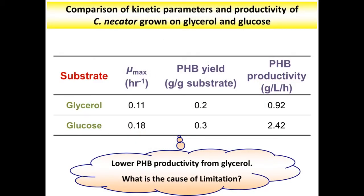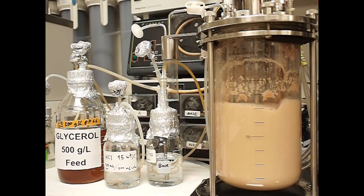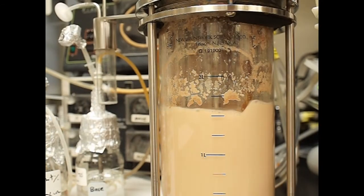Normally, PHB production from glycerol has low yield and low productivity when compared to PHB production from glucose. In this work, we study the cost of limitation in PHB production from glycerol in the high-cell density fed-batch bioreactor.